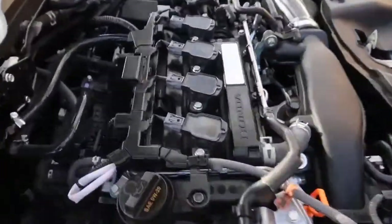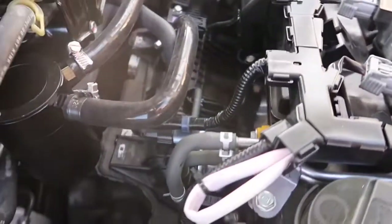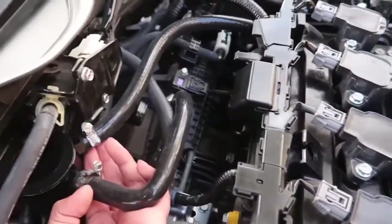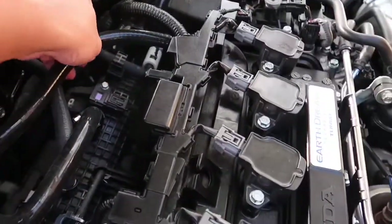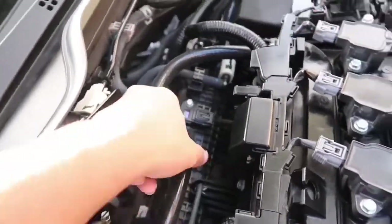We just revved it a little bit. Now we're going to check if anything is leaking. So far nothing is leaking. Double checking — nothing is getting loose.